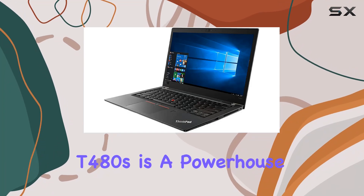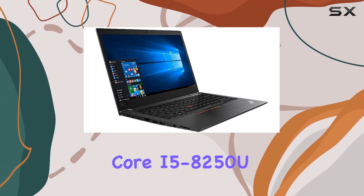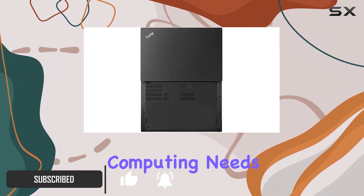The Lenovo ThinkPad T480s is a powerhouse packed in a sleek and portable design. Powered by an Intel Core i5-8250U processor and 8 gigabytes of RAM, this laptop delivers seamless multitasking and smooth performance for your everyday computing needs.